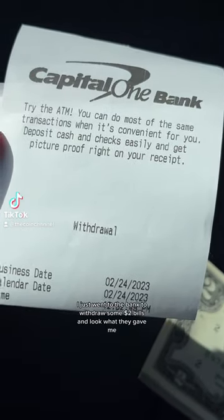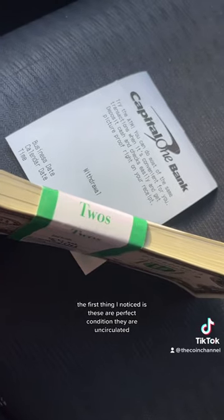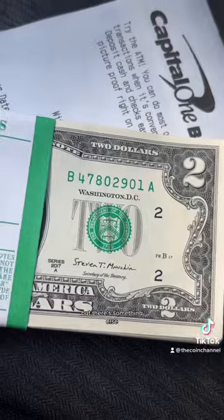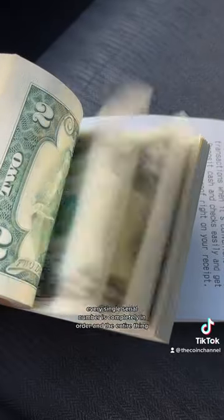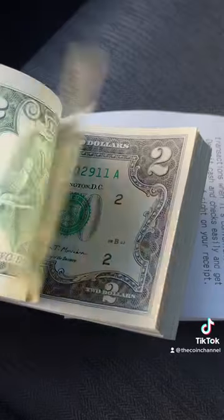I just went to the bank to withdraw some $2 bills and look what they gave me. The first thing I noticed is these are in perfect condition — they are uncirculated. But there's something else: every single serial number is completely in order in the entire pack. I just made like $80 just by going to the bank.